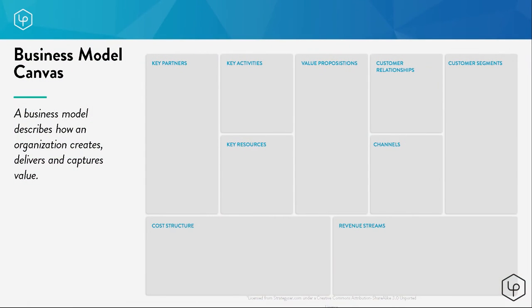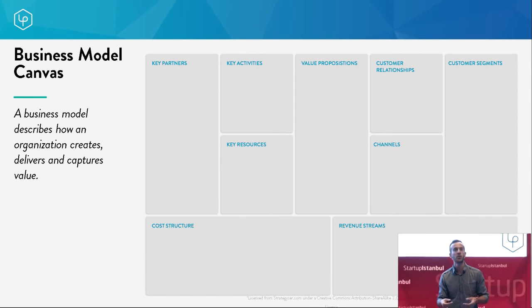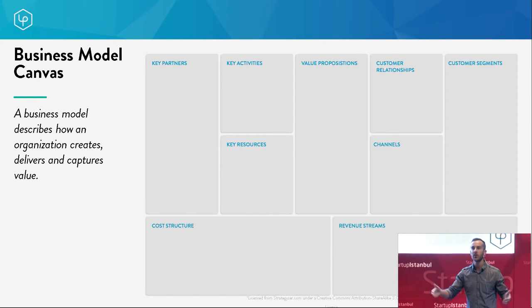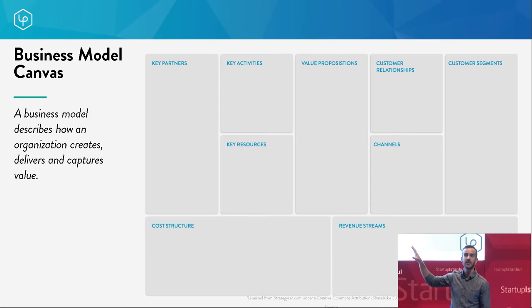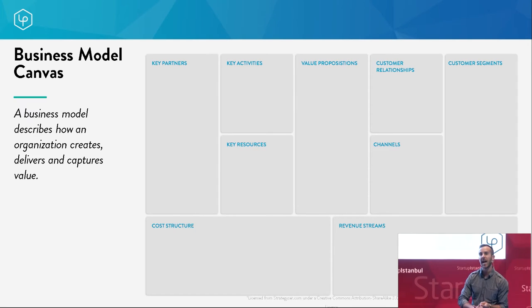The business model canvas is your way of graphically depicting how your business creates and delivers value across all its different segments. It replaces the 30-page business plan, but unlike a static business plan that you create once, the canvas is not static — it changes, adapts, and is flexible. You do it once and then every single day you're adapting and iterating on it. On day one you fill it out, but you fill it out with educated guesses and hypotheses for what you think your business model is.